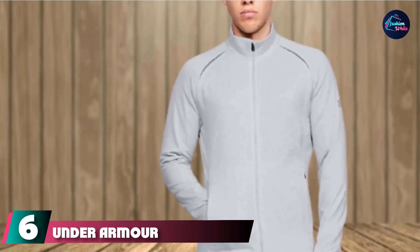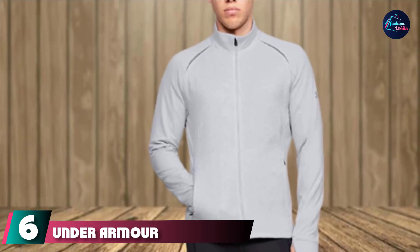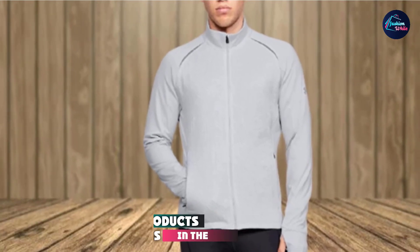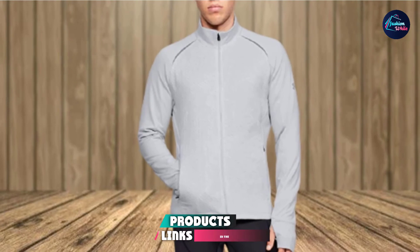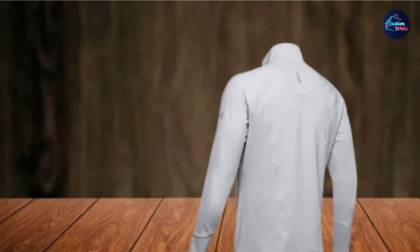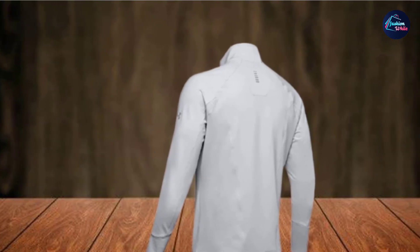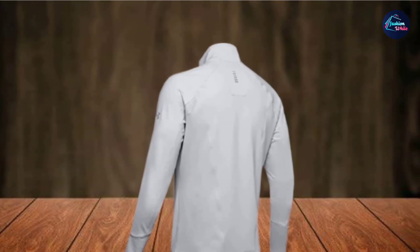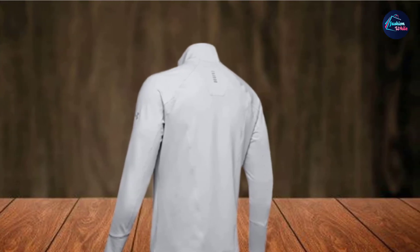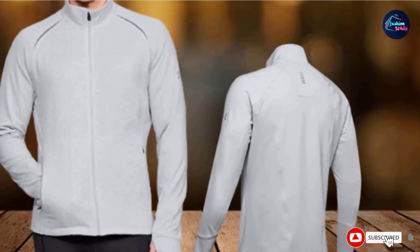The number 6 position is dominated by the Under Armour Cold Gear Reactor Run Insulated Jacket. This looks like a simple pullover, but the secret is in Under Armour's Cold Gear Reactor Intelligent Insulation. It adapts to your intensity level to help you thermoregulate on the run. Inside the knit fabric on the sleeves, side, and back panels are soft brush nodes that keep you warm but still allow for lots of breathability, and the four-way stretch construction keeps you moving fast.